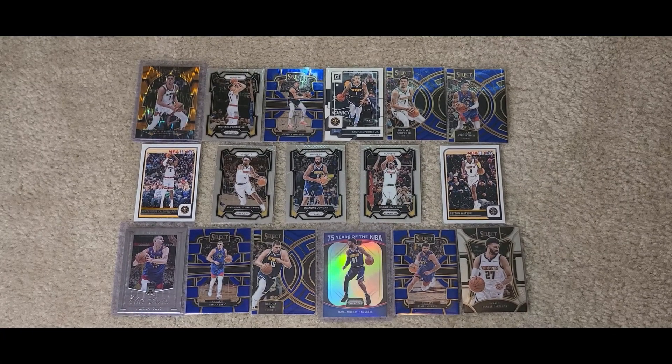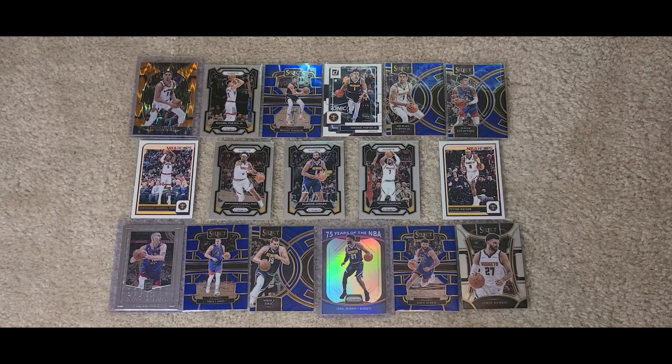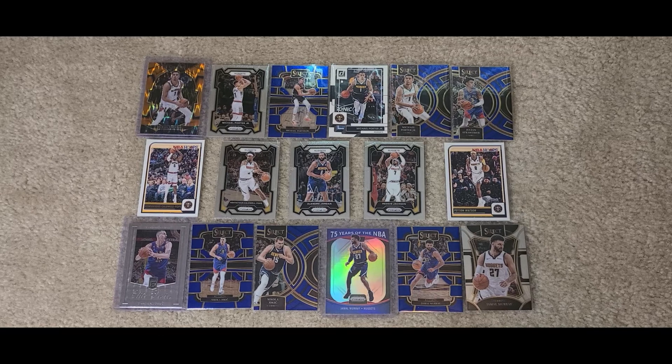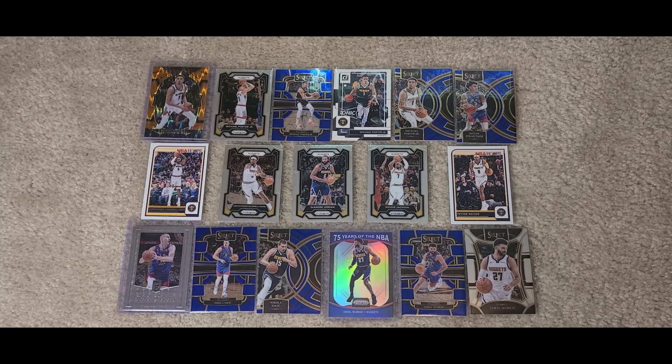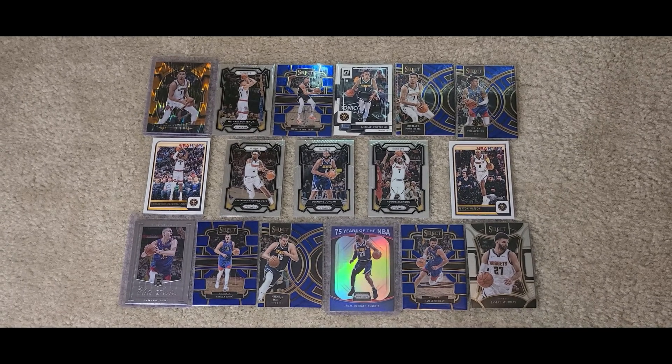Hey, what's up everybody? It's Jared here with another part to my Denver Nuggets collection. Once again, my buddy Cole got me these — very thankful. Got some base cards, holographic cards, just a bunch of them. He went to a local card shop and picked these up for me.